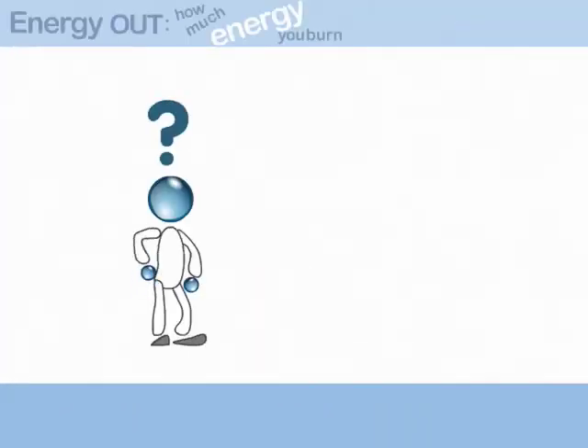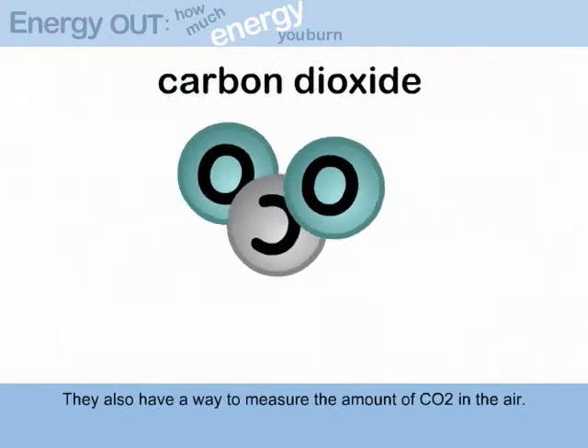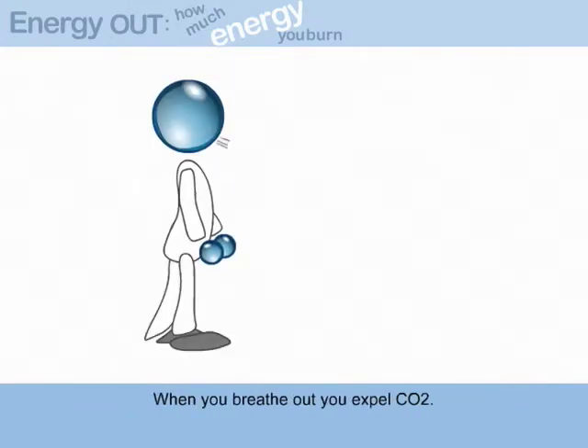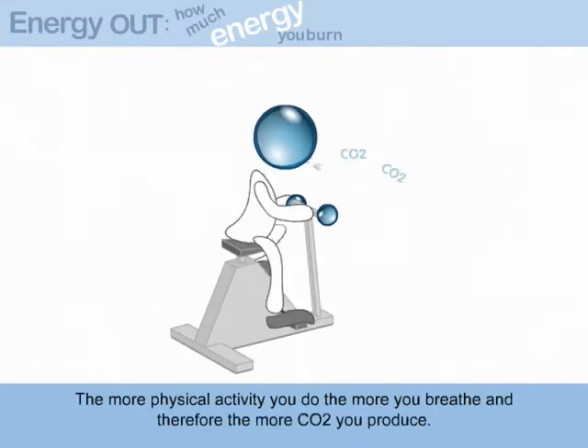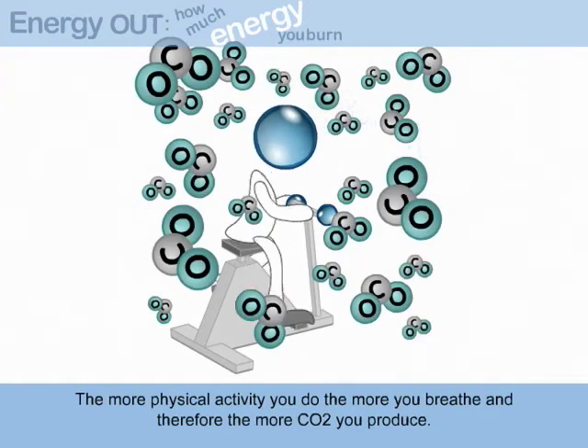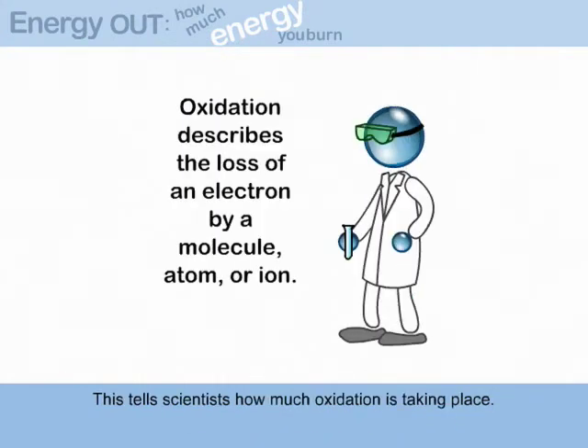They also have a way to measure the amount of carbon dioxide in the air. When you breathe out, you expel carbon dioxide. The more physical activity you do, the more you breathe, and therefore the more carbon dioxide you produce. This tells scientists how much oxidation is taking place.